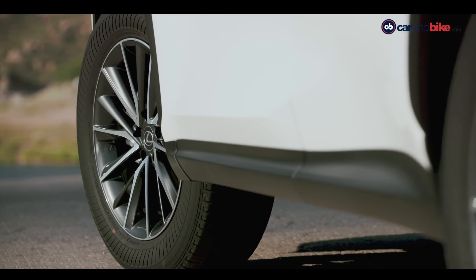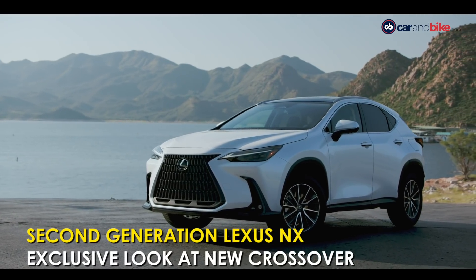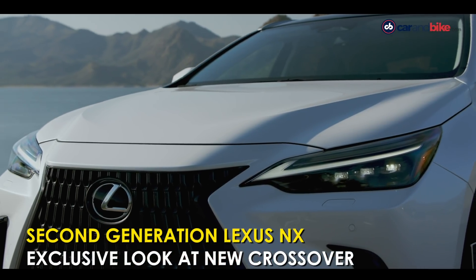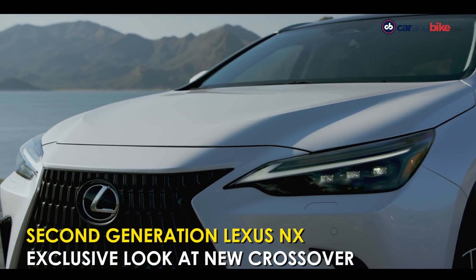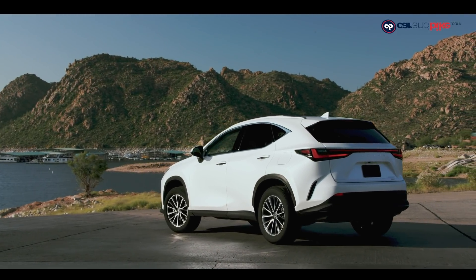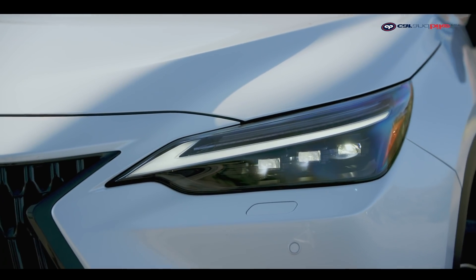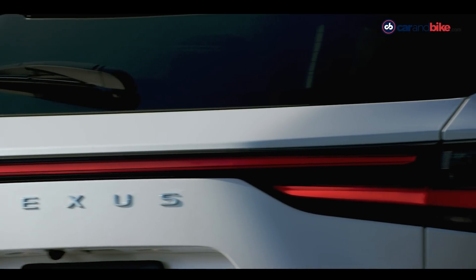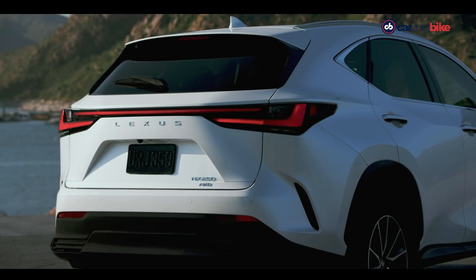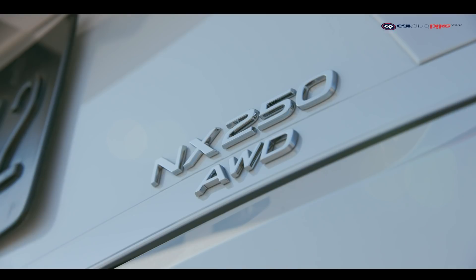The Lexus NX premium compact SUV is in its second generation and the anticipation around it has been huge — because it also marks the arrival of the first ever plug-in hybrid from the Lexus brand. The new model comes with many variants, from an entry petrol to a sport model, a hybrid, and now a PHEV or plug-in hybrid electric vehicle. All but the entry model have all-wheel drive capability as standard.